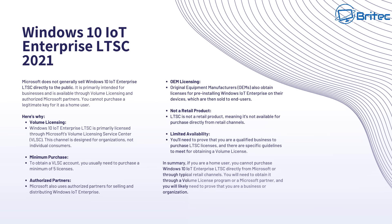Where do you get one of these keys? The big problem is Microsoft does not generally sell Windows 10 IoT Enterprise LTSC 2021 directly to the public. It's primarily intended for businesses and is available through volume licensing and authorized Microsoft partners. So you cannot purchase a legitimate key as a home user — regardless of what people say in the comments or elsewhere on the internet.